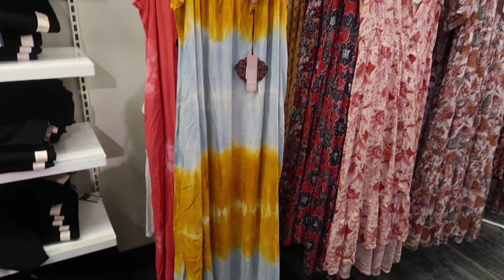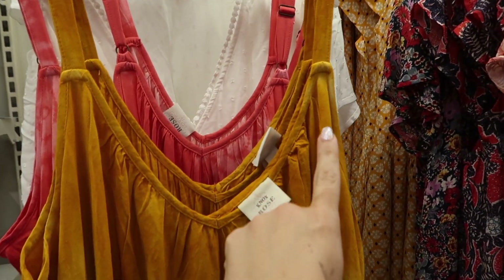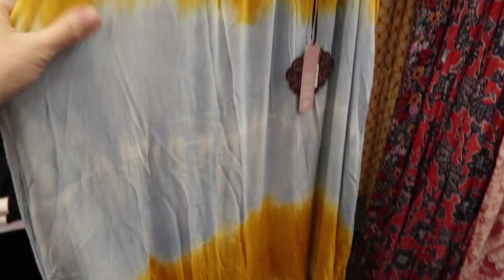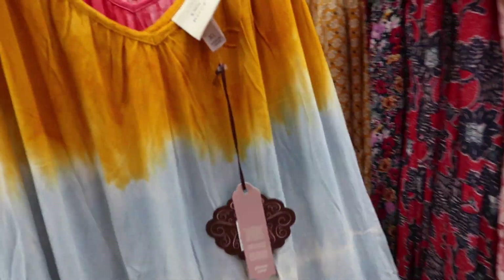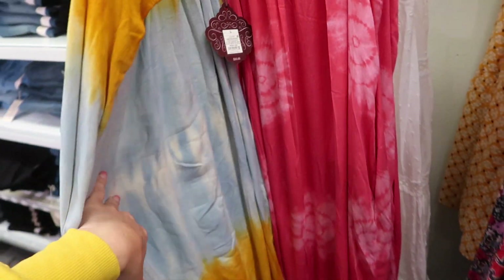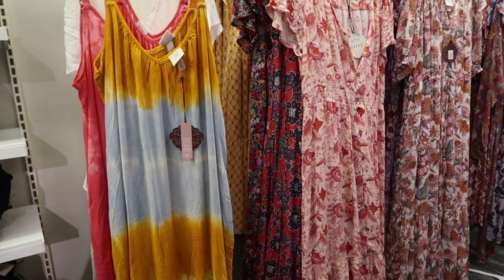The first thing I'm seeing is this maxi length dress from Knox Rose. It has adjustable straps, v-neck with gathered detailing — really nice and flowy material. It also has pockets. This one comes in that golden blue ombre tie-dye and also the pink tie-dye, and they are $35. I also saw online earlier today that all dresses are 30% off this week.